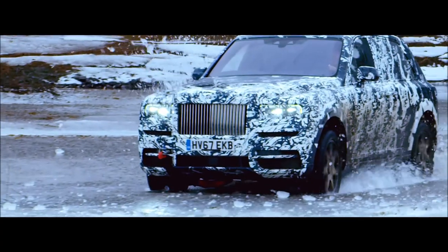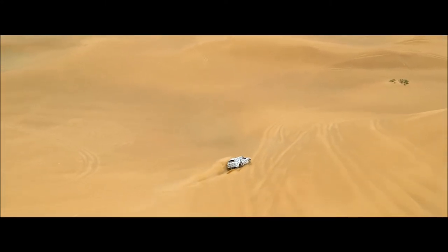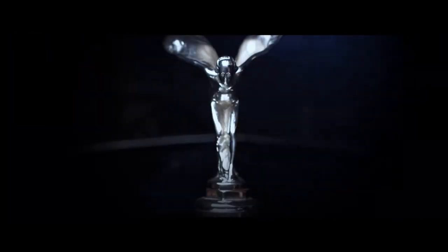It's easy to drive the car. The car helps you drive itself, even on snow in winter or in the desert in summertime. Cullinan is the pinnacle SUV in the total luxury automotive industry.